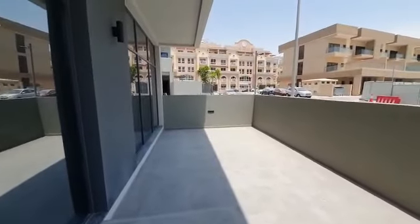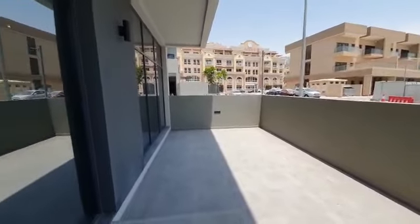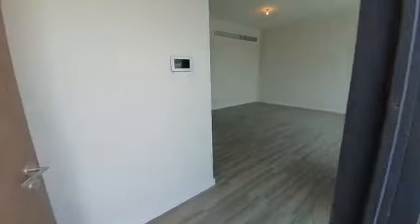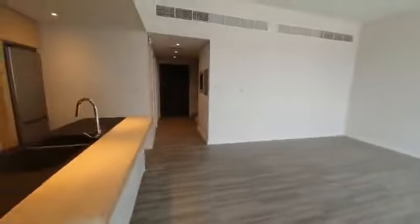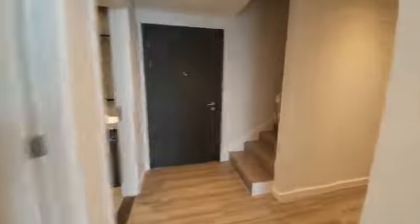And this is a nice corridor area over here with some stairs. You've got an extra powder room over here as well.